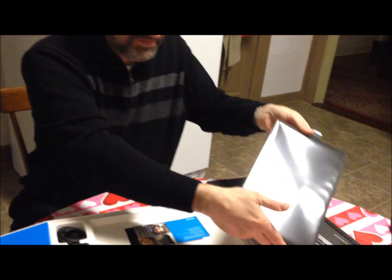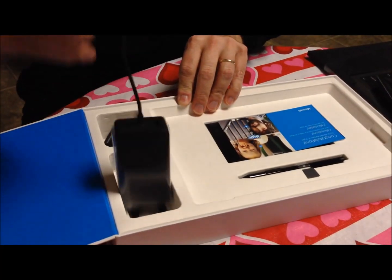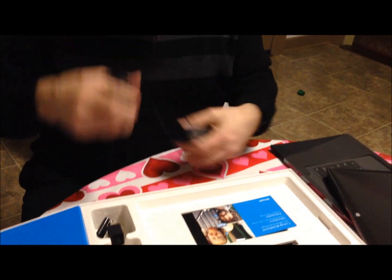There is an inventory tag on the back. So this is the tablet, and it's in the plastic, and this is your charger, and it comes with a brick.